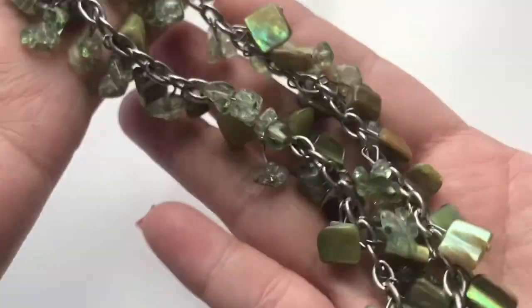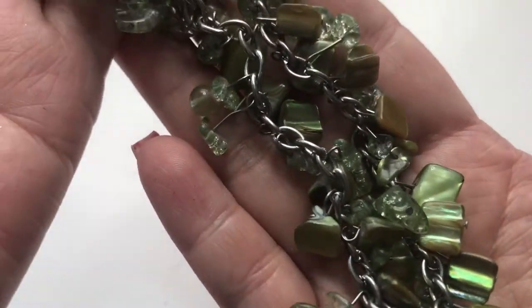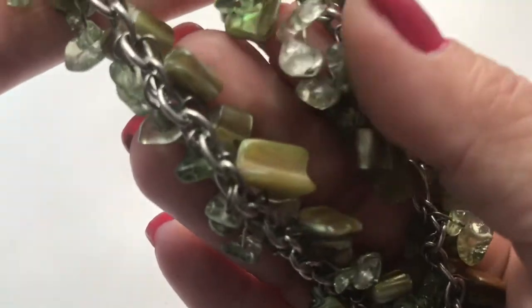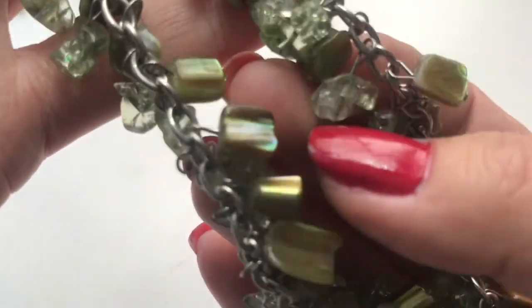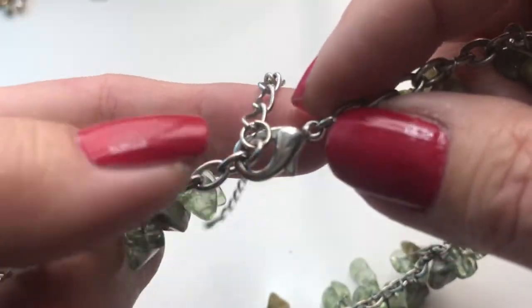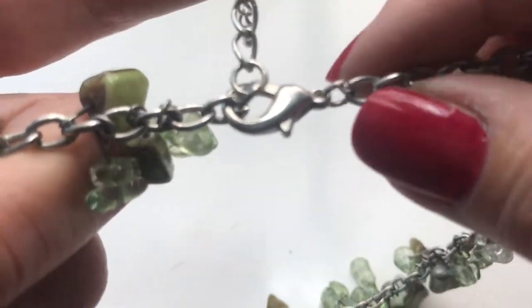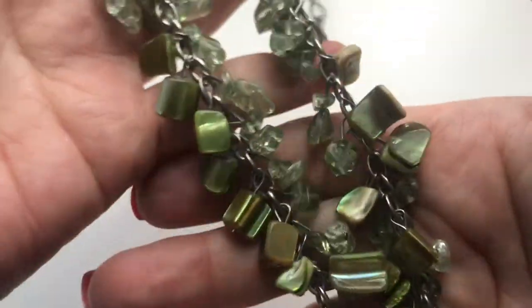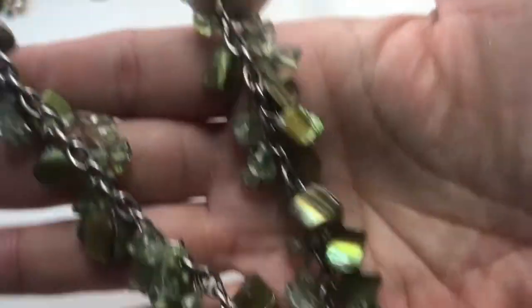Next up is a really pretty necklace with olive green shell chips along with nugget-style beads. It has a lobster clasp, an extender, a silver tone chain, and a design going all around. It's in good condition.